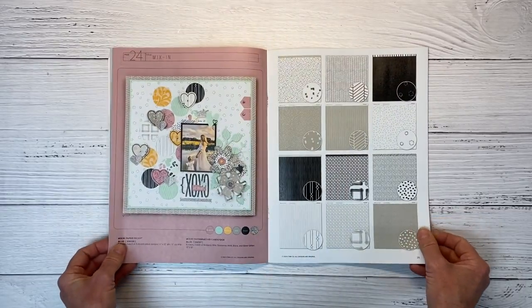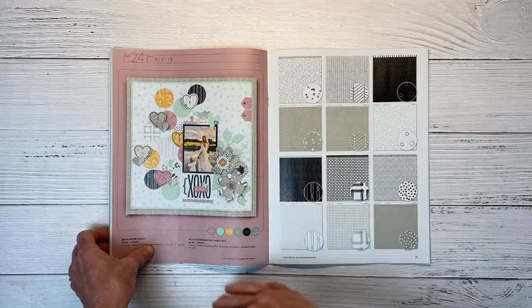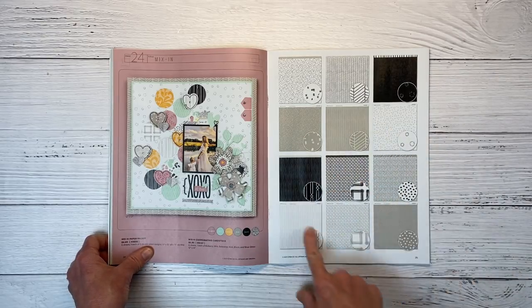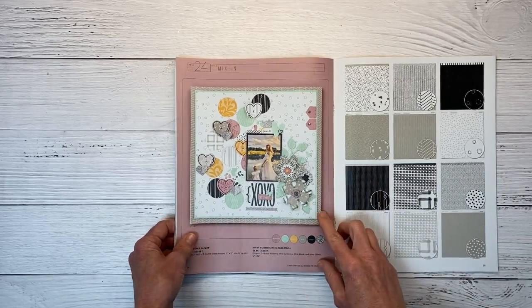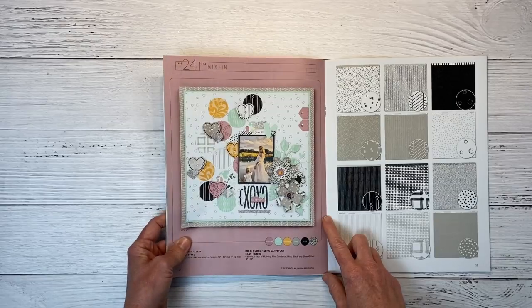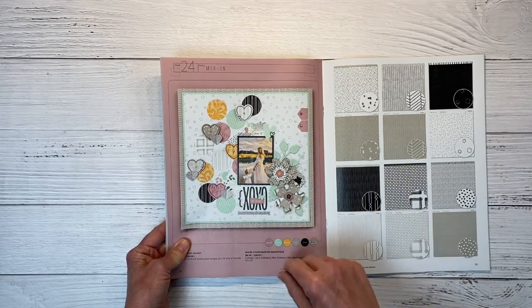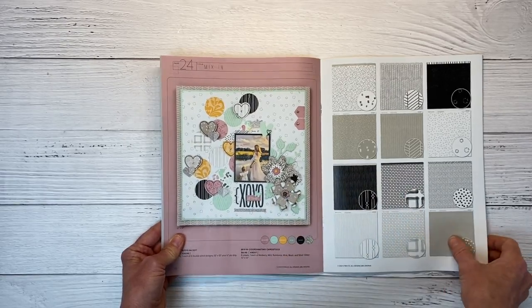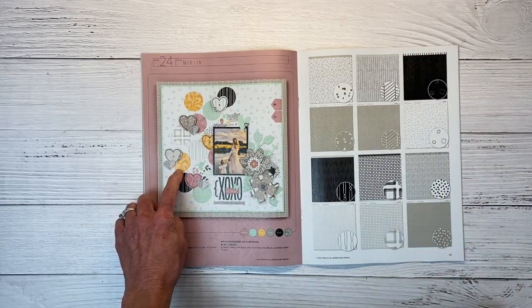On the next page, we get into the mix-in paper packs. The mix-ins are designed to complement the other collections, or they can be used as a standalone pack. This is definitely going to work well with my Sweet as Honey collection. They've done a layout just using these papers with some colored cardstock and stamping, featuring layered florals where they've cut the patterned papers and layered them up.